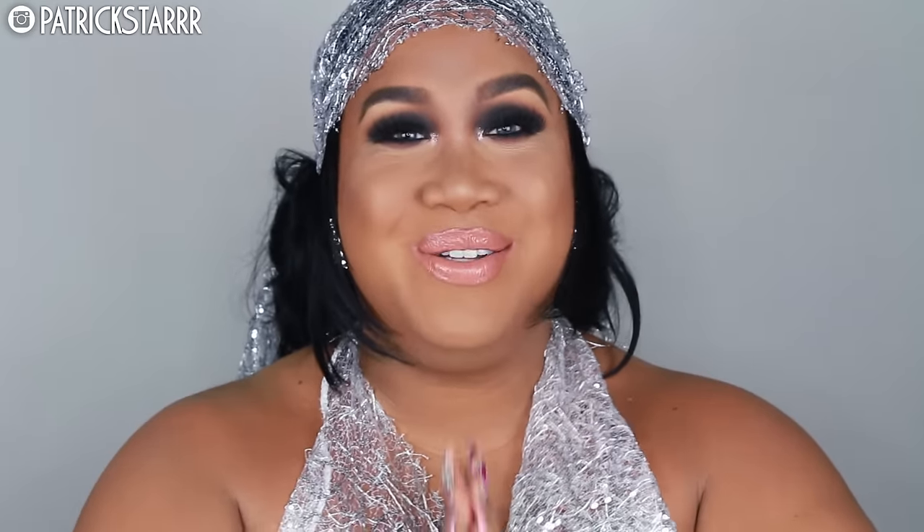I hope you guys enjoyed this. Thank you so much for 1 million subscribers — I love you guys so, so much. I can't believe I'm here sharing another tutorial with you on my channel. You guys mean the world to me, from the bottom of my heart. If you want to see how I did this look, please stay tuned for the tutorial.